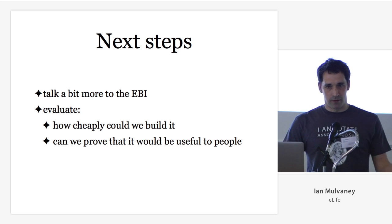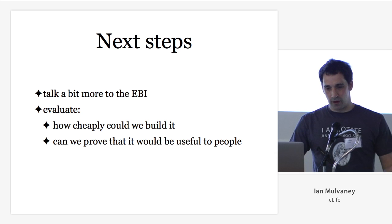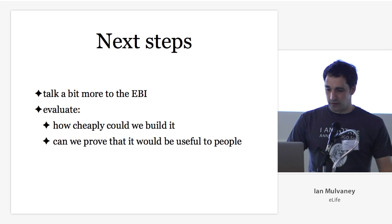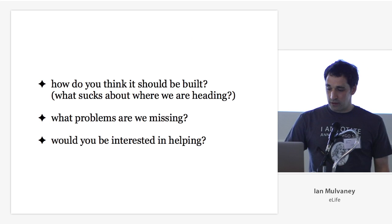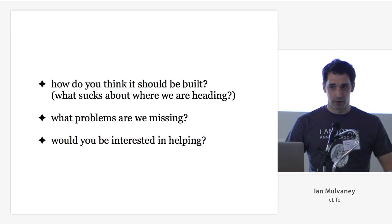Our next step is to go back to the EBI and talk to them about where they see the potential for investing in the idea. And I'm here to ask you how you think it should be built, what problems we're missing, and whether you'd be interested in helping. That's my talk. Thank you.